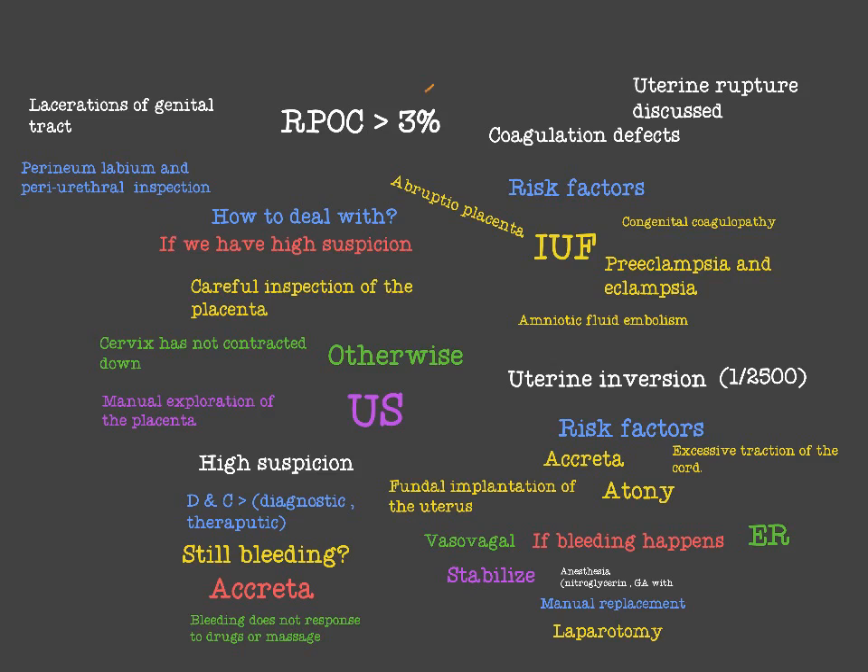Let's start with the second T — trauma, laceration of the genital tract, whether it was the cervix or the vagina. When we have a postpartum hemorrhage, the first thing we have to do is to inspect the vagina and the cervix for any lacerations.